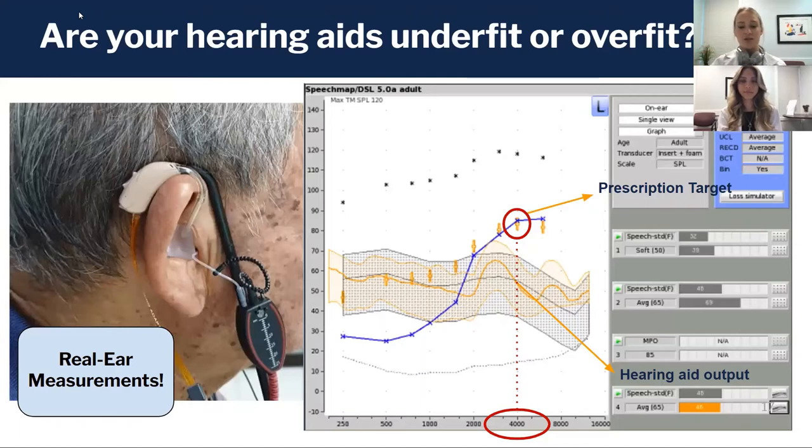This allows us to measure exactly what the hearing aid is outputting into the ear and what is reaching the eardrum. The graph on the right side of the screen is a screenshot of this real ear measure data. On the left side we have low pitch moving up to high pitch on the right; very soft on the bottom and very loud at the top. This is a picture of someone's left ear.